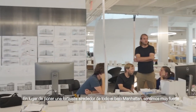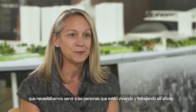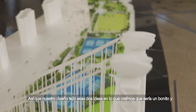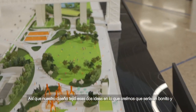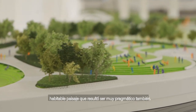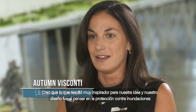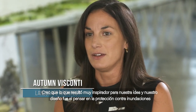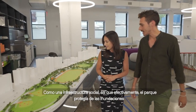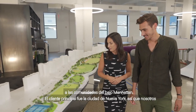Rather than just put a fortification around the entire Lower Manhattan, we felt very strongly that it needed to serve the people who are living and working there. Our design wove these two ideas together into what we think will be a beautiful, inhabitable landscape that happens to be really pragmatic too. We utilize flood protection as a means of social infrastructure, so effectively the park is providing flood protection for the communities along Lower Manhattan.